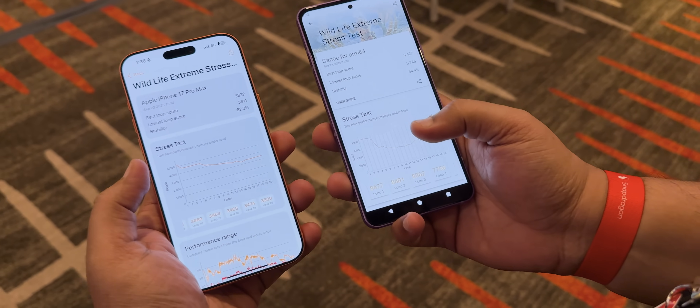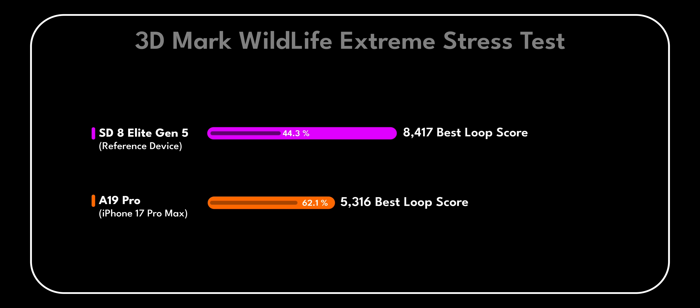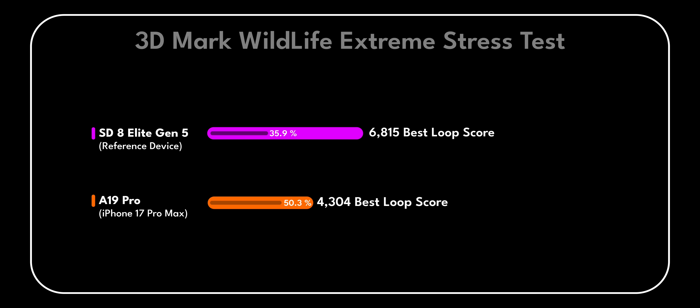We also tested the 3DMark Wildlife Extreme Stress Test. If you look at the best loop score and FPS that the 8 Elite Gen 5 achieved, it is much higher than what the A19 Pro can do. But because it is that much higher, it also throttles performance, at least with the QRD that we tested. Brands will have to play around with performance tuning to ensure it doesn't throttle as much and that stability is much better — but still heartening numbers to see.